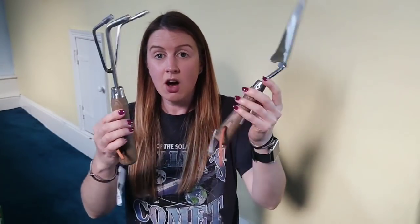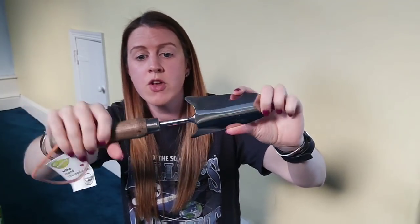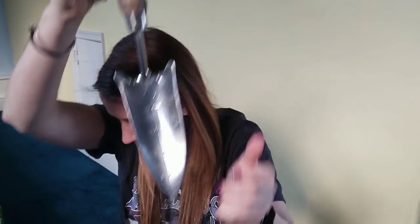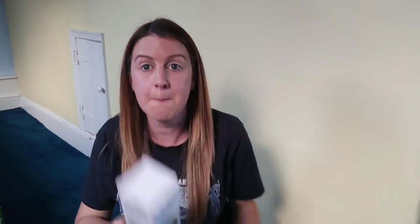I picked up this weed lifter and a hand cultivator — these are £1.75 each and really sturdy quality. Yes, over time the metal-to-wood join could break, but with a trowel you never really use enough force to snap it off. I really like this one; it also has the different depth levels marked on it. The hand cultivator I've never actually had one of before, but it looks like it would be great fun to scrape along the ground. I also got some pea and bean netting for 25p — and yes, I picked up two of those as well.